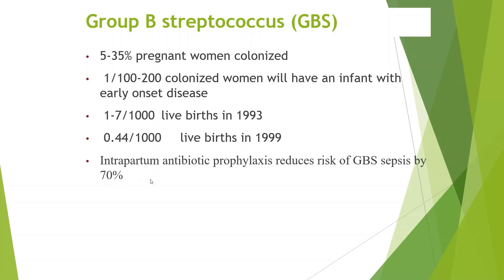Screening and prophylaxis reduced the risk of GBS sepsis by 70% with intrapartum screening and prophylaxis.